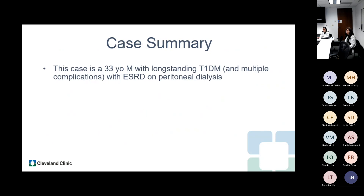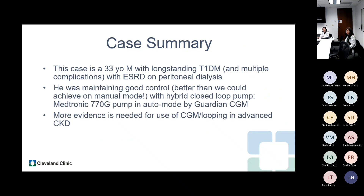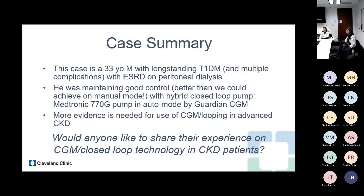In summary: this was a 33-year-old man with long-standing type 1 diabetes, multiple complications, end-stage renal disease, and peritoneal dialysis who was maintaining really good control with his Medtronic 770G hybrid closed loop pump in auto mode using a Guardian CGM. We need more evidence for CGM and closed loop use in advanced CKD. Dr. Pantalone is asking about the upcoming 780G — will it overcome the limitations of the 770G? And does the new system have a sensor that does not require calibration?